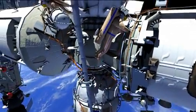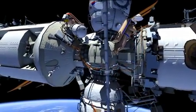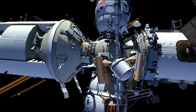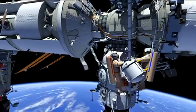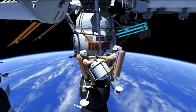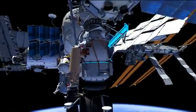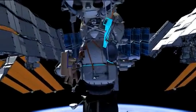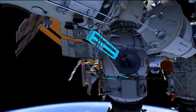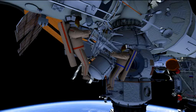The crew members will translate back down to Strela-1's boom and back around DC-1 to temp stow the pressurized container. They will retrieve the indicator science hardware.